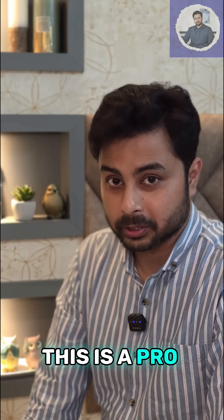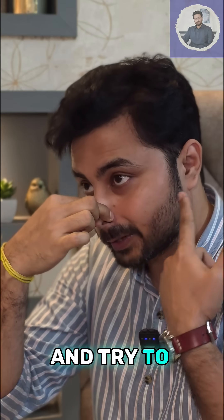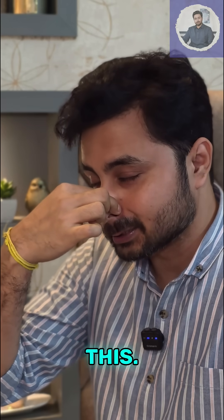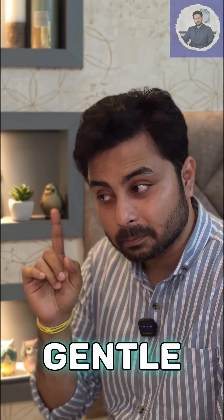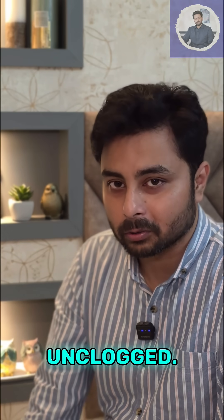Two, this is a pro tip. What you can do is close your nose, close your mouth, and try to exhale through your nose like this. You will feel a gentle pop in the ear, and that means your eustachian tube is being unclogged.